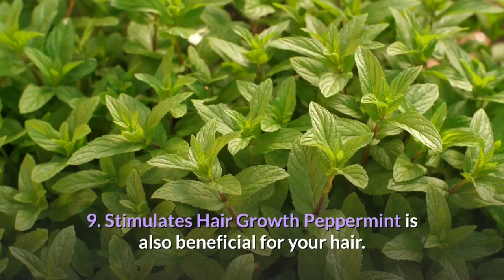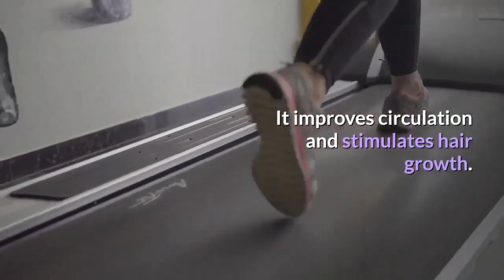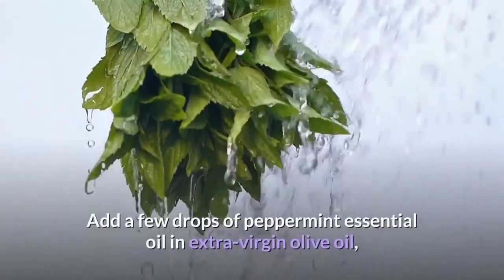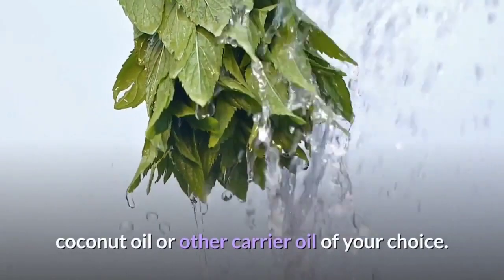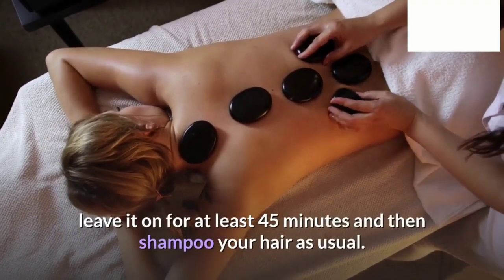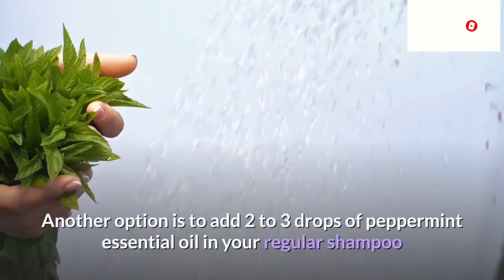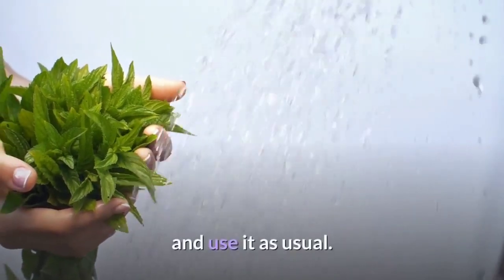Peppermint is also beneficial for your hair. It improves circulation and stimulates hair growth. Plus, it fights dandruff and helps balance the pH of your scalp. Add a few drops of peppermint essential oil in extra virgin olive oil, coconut oil or other carrier oil of your choice. Massage your hair and scalp with this mixture, leave it on for at least 45 minutes and then shampoo your hair as usual. Do this once or twice a week. Another option is to add two to three drops of peppermint essential oil in your regular shampoo and use it as usual.